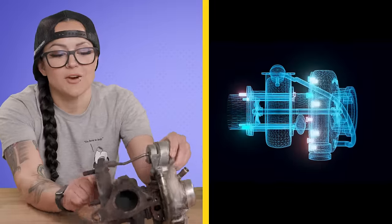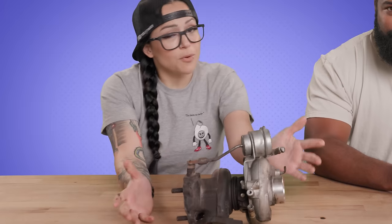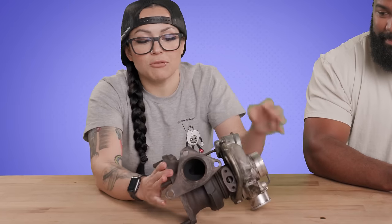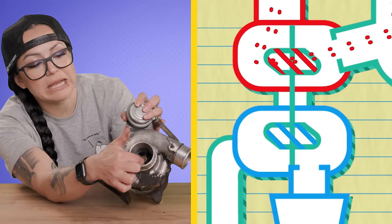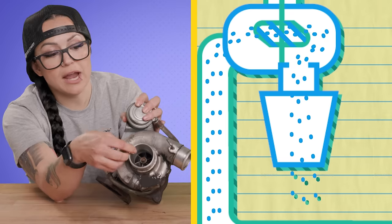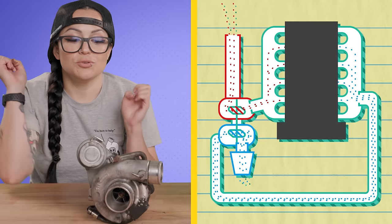Our turbocharger has two sides: a turbine side and a compressor side. What's great about turbos is they don't take power to make power — they're using already-used exhaust that we're putting out the tailpipe anyway, coming through this chamber, spinning our turbine. As our compressor spins, we get a low pressure area which draws air in, and then we shove it back out into the intake, into our cylinders on the intake stroke. And then your car goes whoop, whoop, whoop.